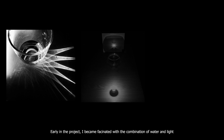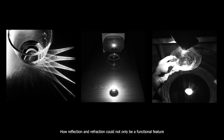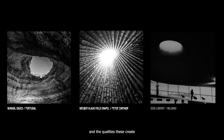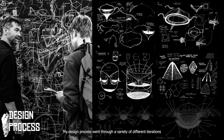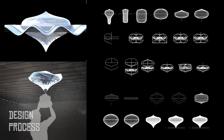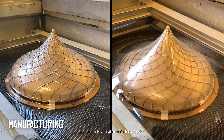Early in the project, I became fascinated with the combination of water and light — how reflection and refraction can not only be a functional feature, but also an aesthetical experience. I took inspiration from natural and architectural lighting examples and the qualities these create. My design process went through a variety of different iterations, exploring the relationship between performance and function. These evolved into prototypes, and then into a final manufactured design.